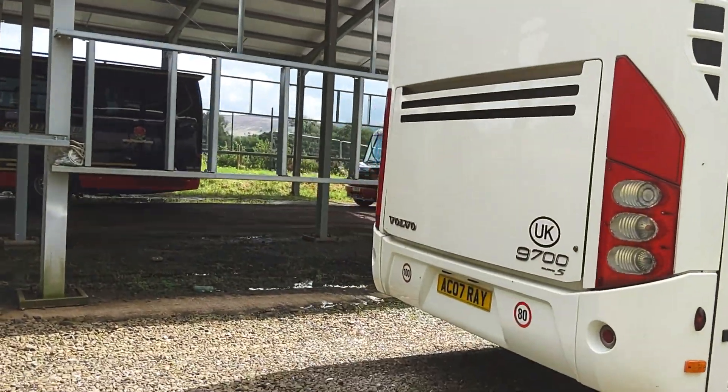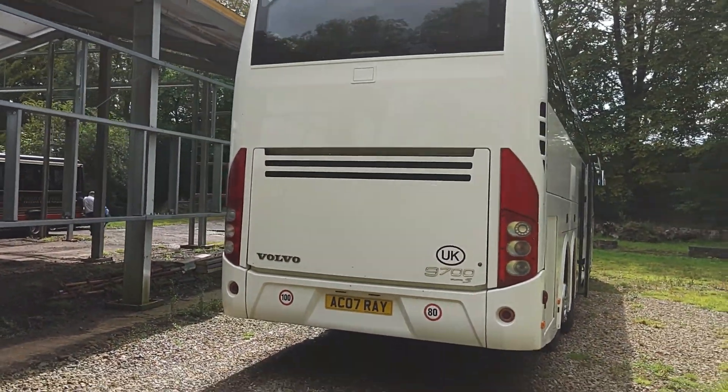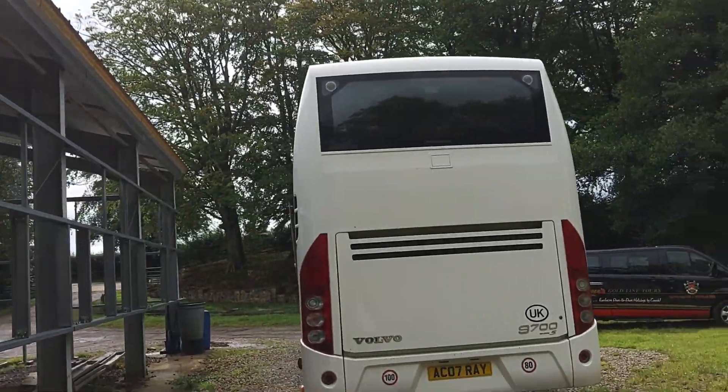You've got a Euro 5, 13-litre Volvo engine driven through Volvo's 12-speed automated i-Shift gearbox. A reverse camera is also fitted.